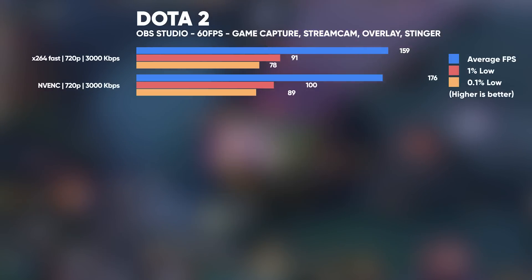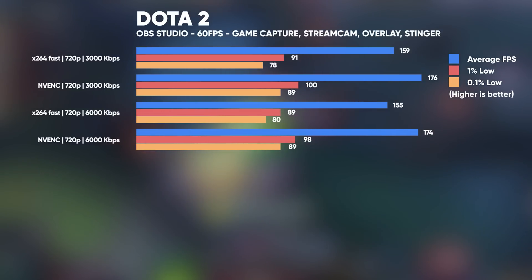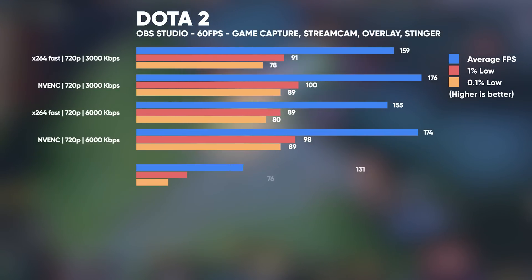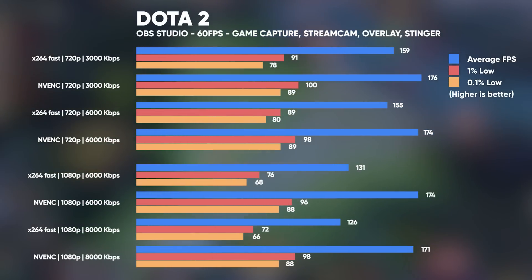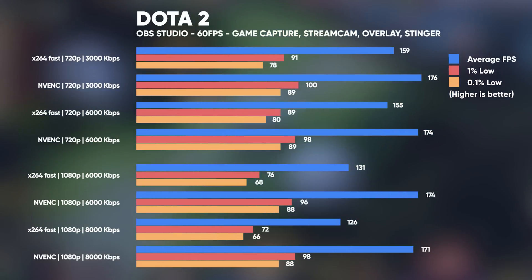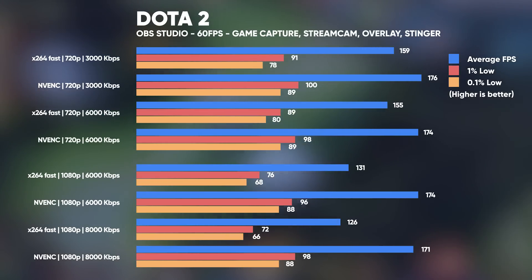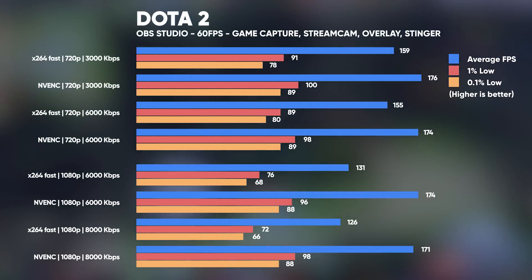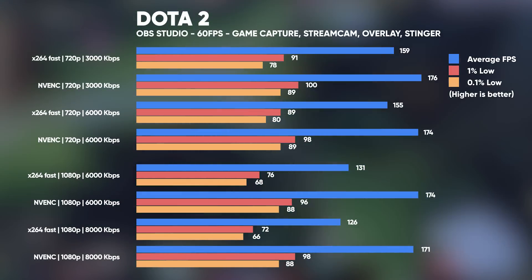For Dota 2, we are using the Vulkan API, which has recently been added as a supported game capture mode in OBS Studio. Dota 2 seems to be the game with the biggest discrepancy between average FPS and 1% lows — again probably due to those hectic teamfights. We're starting to see a trend here that NVENC is definitely the way to go, as once again we get better average frame rates, 1% and 0.1% lows when compared to X264 Fast.